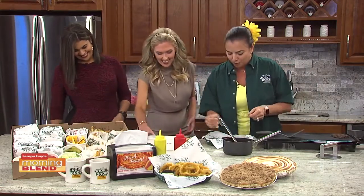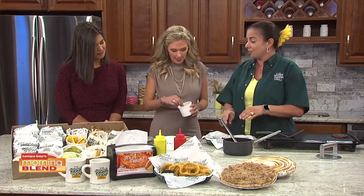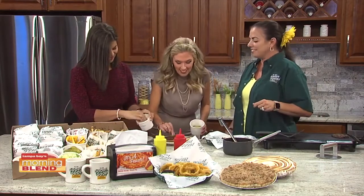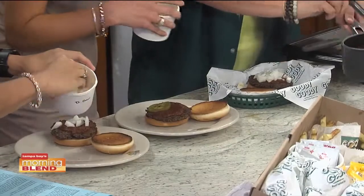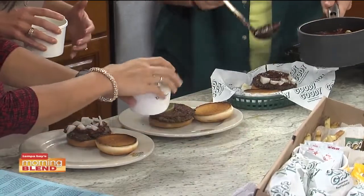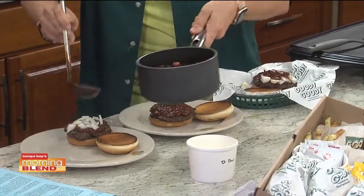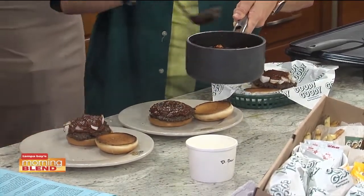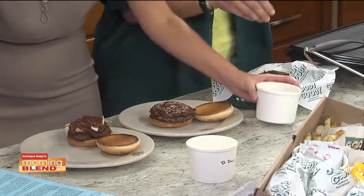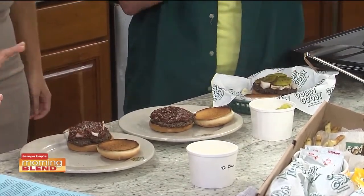Generally we do a generous portion of onions. I'm going generous on the pickles. You gotta wait — I gotta put more sauce on your burger. This burger is a messy burger. It takes three ounces of the sauce. And if you want to order it to take out, you can ask for the sauce on the side. You can order it with cheese, but the traditional one does not have cheese.